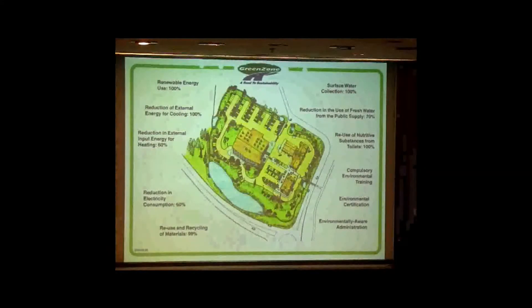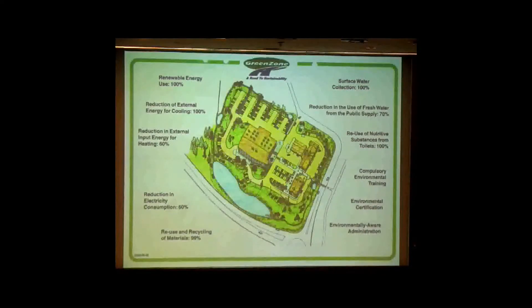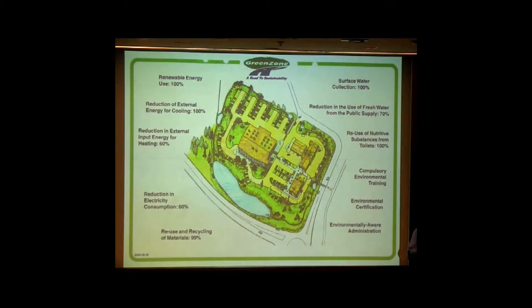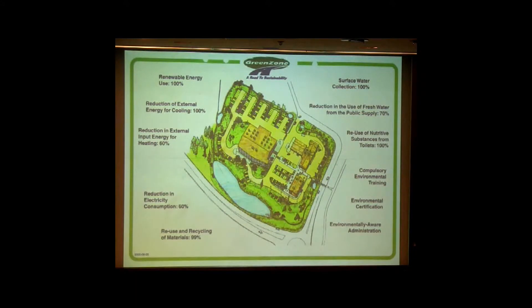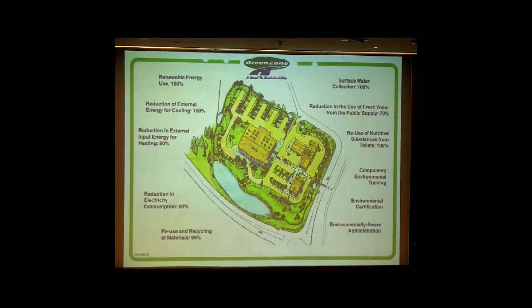My favorite thing to talk about is the water side — water is the most important issue. We talk about 100% surface water collection. If we all start reducing our use of fresh water from the public system, our tax dollars go down because that failing infrastructure will keep costing us more. But if businesses and individuals take responsibility to treat these things properly on site, we reduce the demand on our taxes, and as a country we can get wealthier. That's my Republican side. We also see 200% reuse of nutrients, and compulsory environmental training and certification.